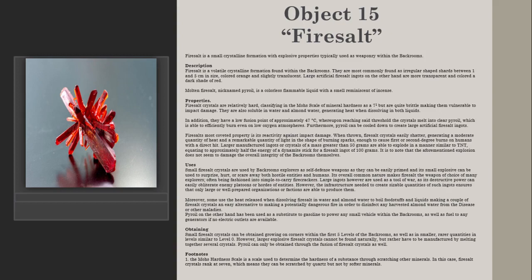It is to note that the aforementioned explosion does not seem to damage the overall integrity of the Backrooms themselves. Small fairy salt crystals are used by Backrooms explorers as self-defense weapons, as they can be easily primed and its small explosive can be used to surprise, hurt, or scare away both hostile entities and humans. Its overall common nature makes fairy salt the weapon of choice of many explorers, often being fashioned into simple-to-carry firecrackers.